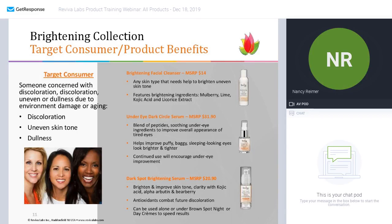The under eye dark circle serum is obviously designed for around the eye. The eye area has skin that is slightly more delicate — there's less fat and the skin is thinner, so dark circles become more apparent.